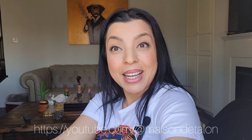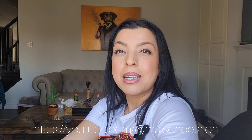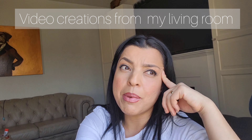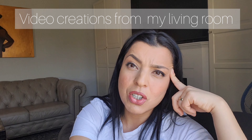Hi everyone, welcome back to my channel. My name is Talon and I'm a lash extensions master and educator, and I'm the owner of Maison de Talon. Today I decided to film up here by the window because it's a beautiful day in Toronto and I didn't want to be cooped up in my studio in the dark — I thought it'd be more personal up here.